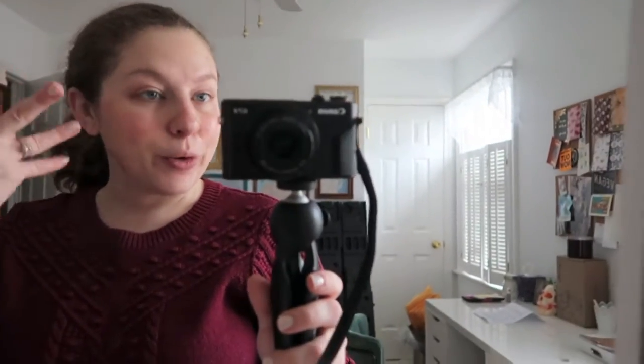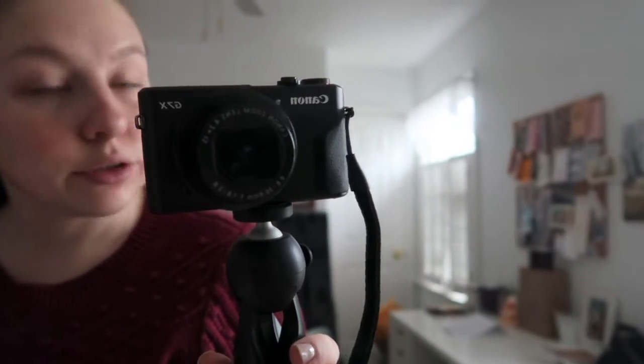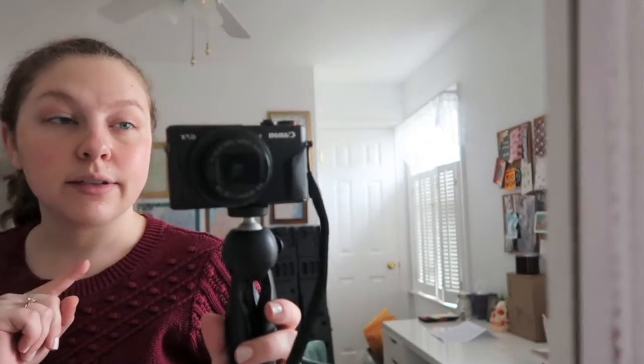Hey y'all, Amanda here, and today I'm going to do another what I eat in a day video. I figured I'd get this little intro out of the way while I'm waiting for my face mask to dry — that's why my face looks shiny and strange. This is the Pacifica Hot Vegan Face Mask. I don't feel a particular way about it — I don't love it, I don't hate it, I probably wouldn't repurchase it, but if someone gave it to me I'd use it.